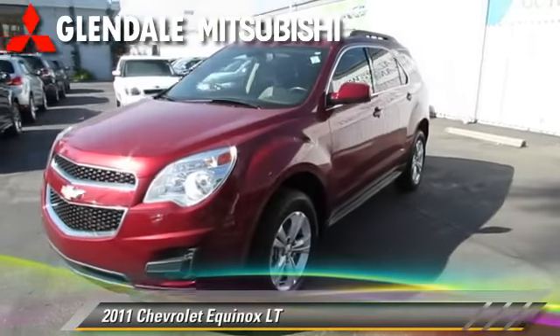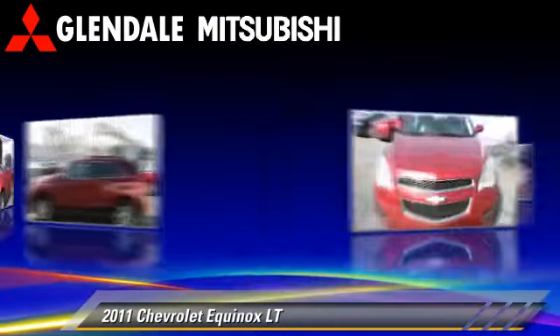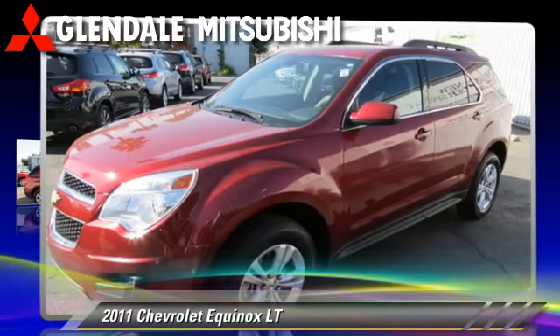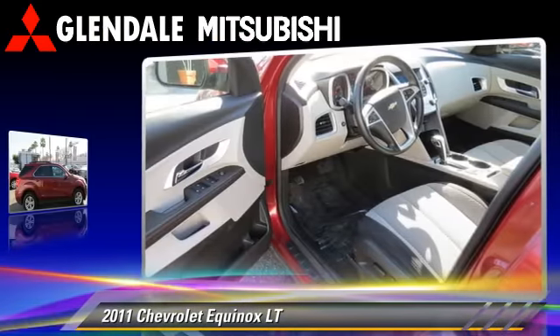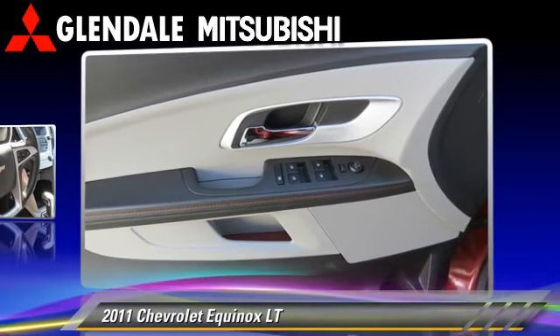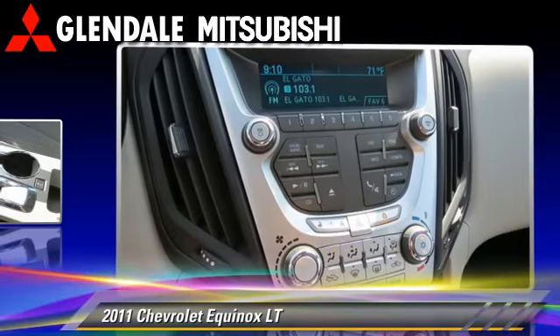The 2011 Chevrolet Equinox LT, powered by a 2.4-liter 4-cylinder engine with an automatic transmission. This vehicle, with fewer than 60,000 miles on the odometer, gets up to 29 miles per gallon. This Chevrolet features dual front airbags, air conditioning, and power steering.